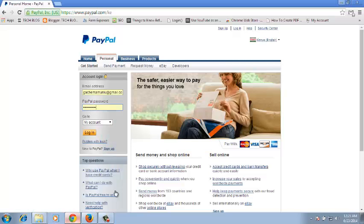To change your PayPal password, just go to paypal.com and login to your account using your email address and your current PayPal password, and click on login.